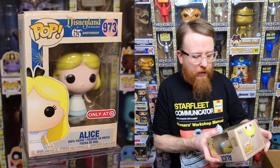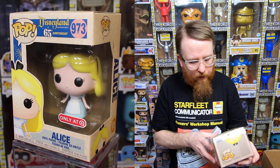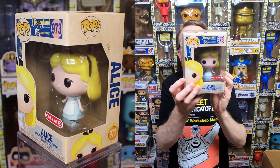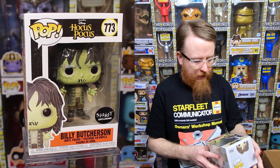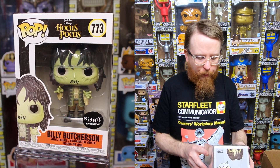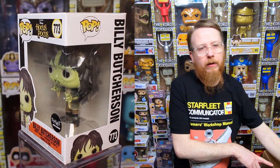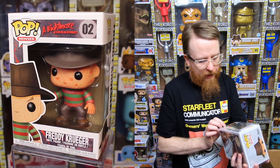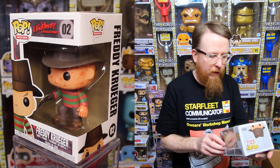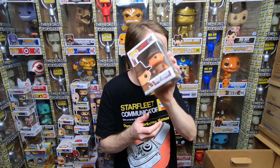Thor Ragnarok Stan Lee — don't think I had that one yet, going in my collection. And then there's an Alice in Wonderland Target exclusive — she's kind of a pale blue color, I really like the way she looks, going in my collection. Billy Butcherson from Hocus Pocus, Spirit exclusive — really cool looking, don't have him, going in my collection. And a Nightmare on Elm Street Freddy Krueger newer print — I'll have to check if it's a variant from the other versions I have. Lisa and Tito love hunting exclusives when they come out.